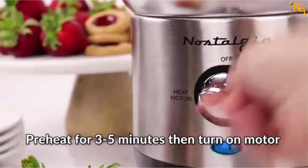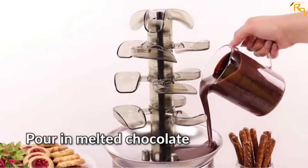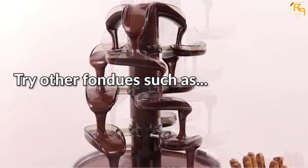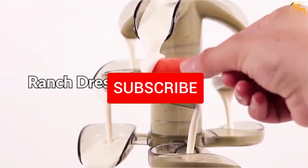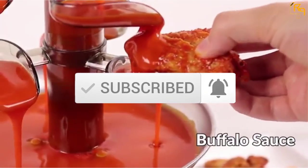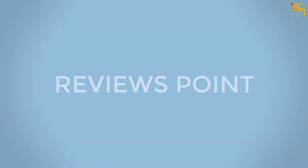In this episode, we will cover the top 5 best chocolate fountains available on the market for their true quality. The list is based on popularity, quality, price, durability, user opinions, and more. If you need more information about these products, please check the link in the description below, and don't forget to subscribe to our channel for future reviews.